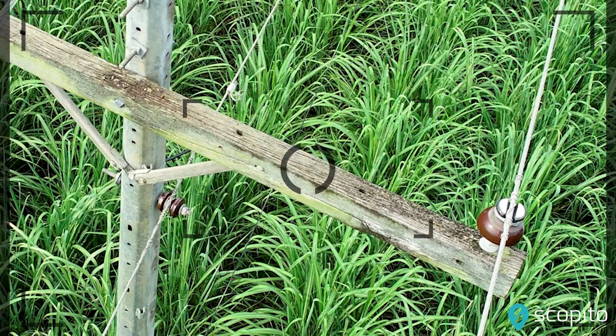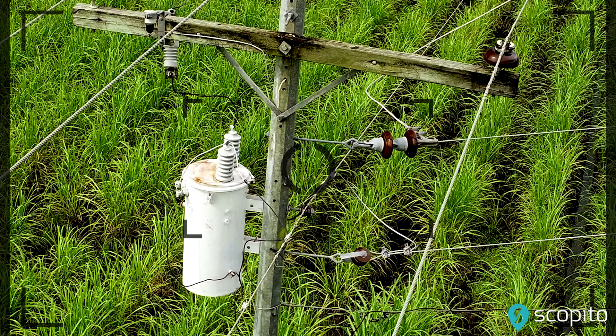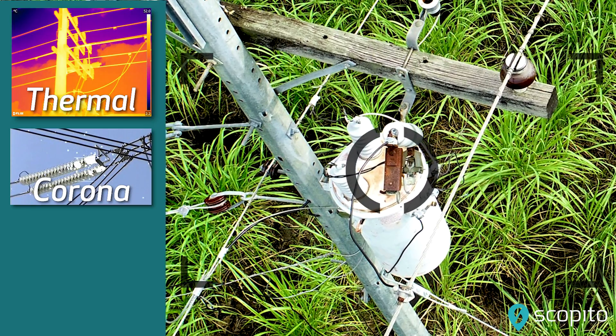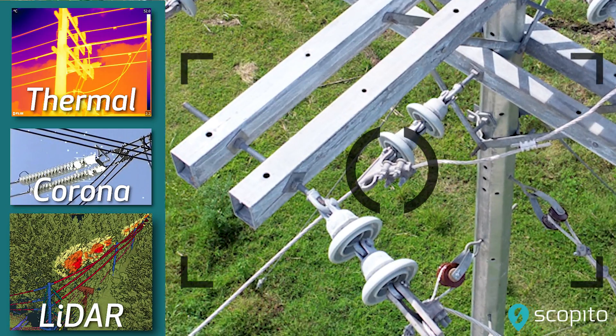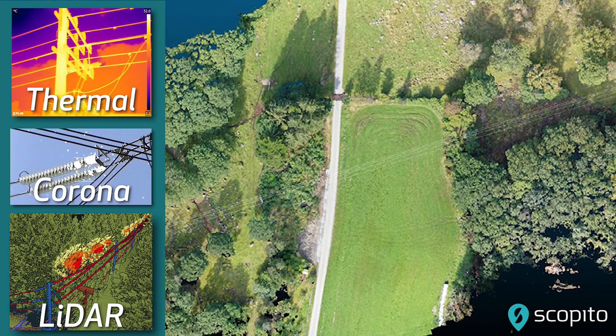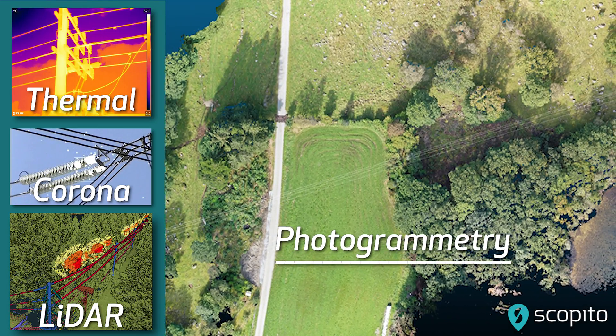Along with standard visual images, some additional requirements of the inspection may include thermal for detecting heat anomalies, corona for power discharge or leakage, lidar for terrain contour and vegetation encroachment, and photogrammetry for mapping of the asset.